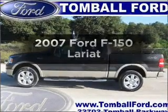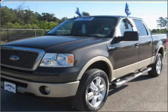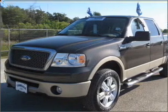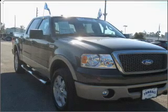Get noticed in this 2007 Ford F-150. Everything you need under one roof with this great vehicle, featuring a powerful 8-cylinder engine connected to a smooth shifting automatic transmission.